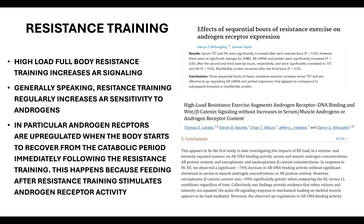The next study, 'High-Load Resistance Exercise Augments Androgen Receptor DNA Binding and Beta-Catenin Signaling Without Increases in Serum or Muscle Androgens or Androgen Receptor Content,' concluded that high-load resistance training produced a significant 74% increase in androgen receptor DNA binding activity. Sarcoplasmic beta-catenin was 94% significantly greater under high-load versus low-load conditions, suggesting the acute AR signaling response to mechanical loads on skeletal muscle appears to be load-mediated.